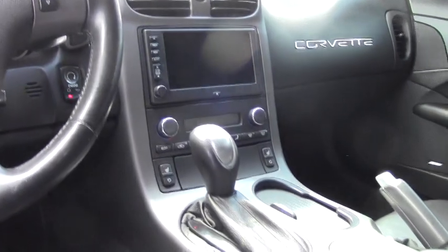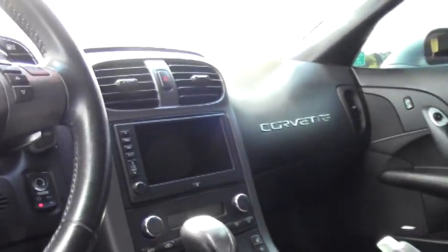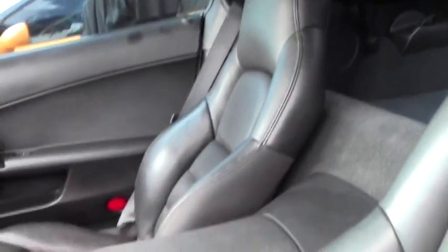Tinted windows were an aftermarket add-on, just to accent the car and match with the wheels. As you can see, it is definitely something that will stand out and grab your eye.